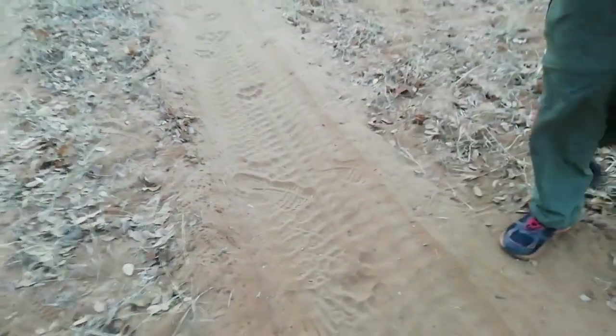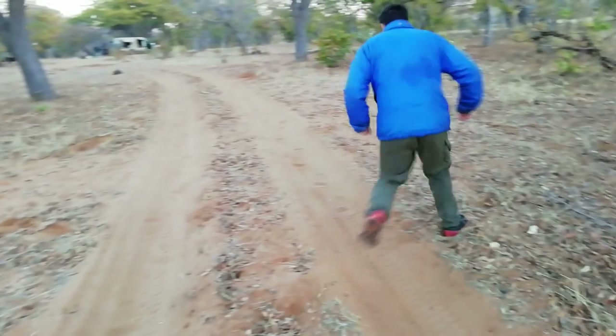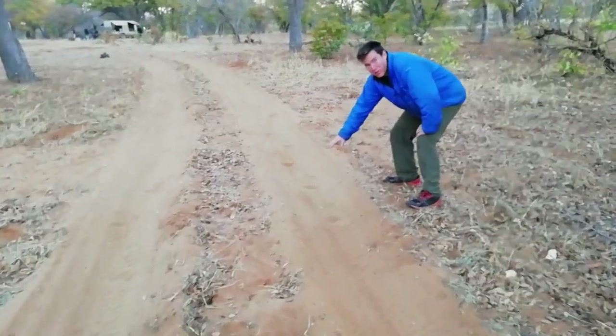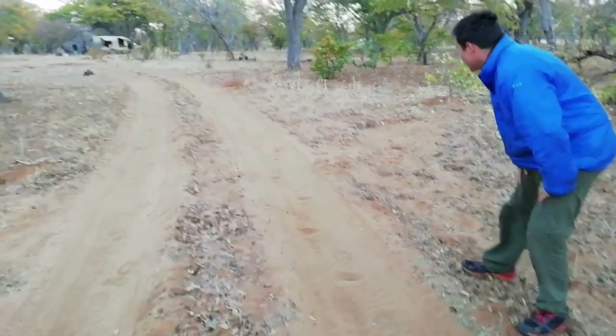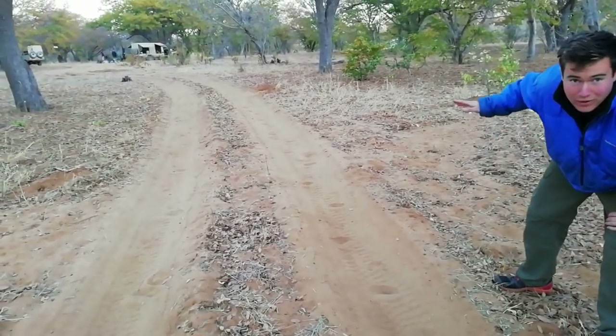The lion came in from down there, but then over here he was rejoined by one of his brothers, so now there are two lions. You can't quite make out where the third lion came in, but the three of them walked in that direction through camp.